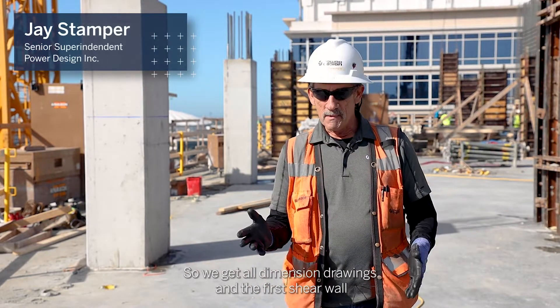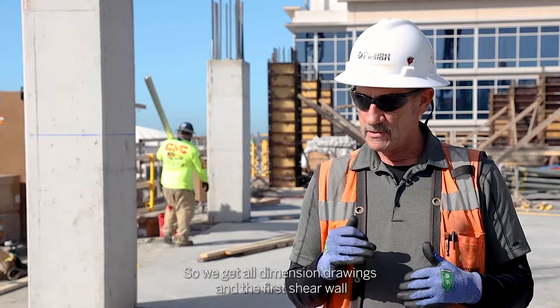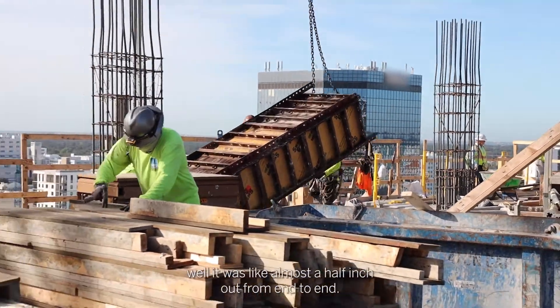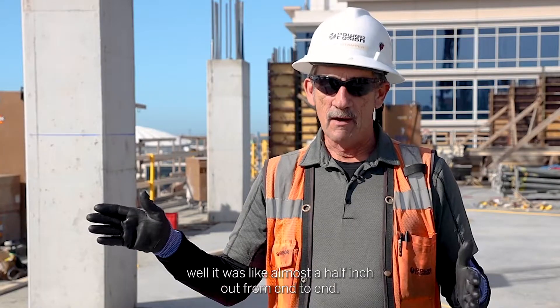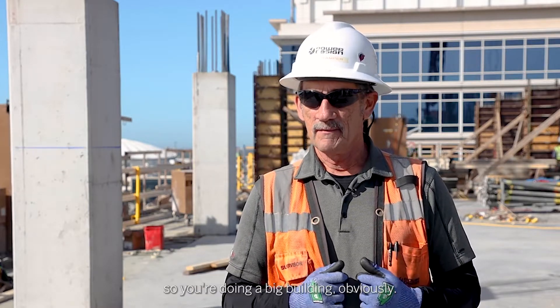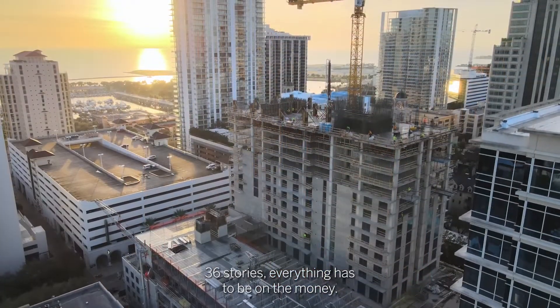So we get all dimension drawings, and the first shear wall we checked was probably 20-something feet long. Well, it was almost a half inch out from end to end. So we found that and I was like, oh my god. So you're doing a big building — obviously 36 stories — everything has to be on the money.